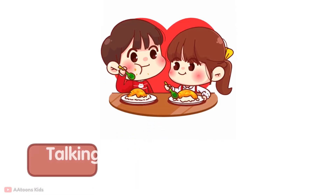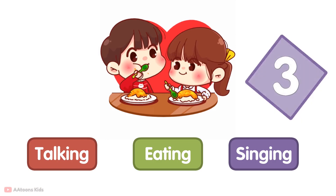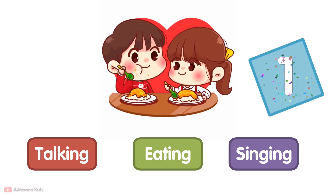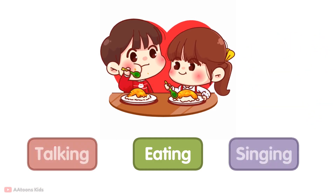Identify the image — which action is going on in this image? Eating.